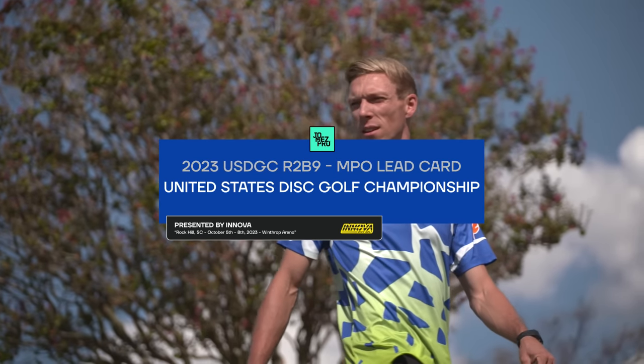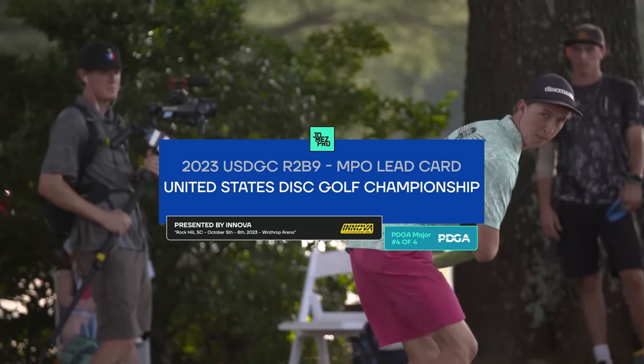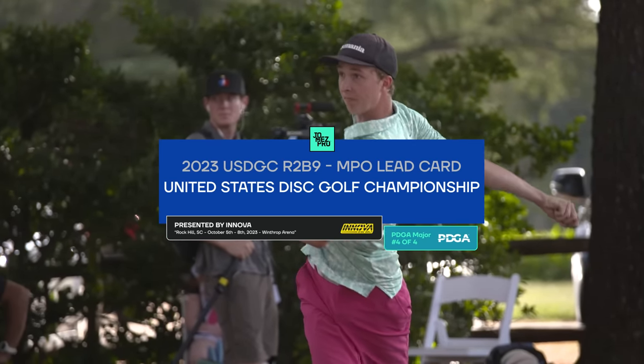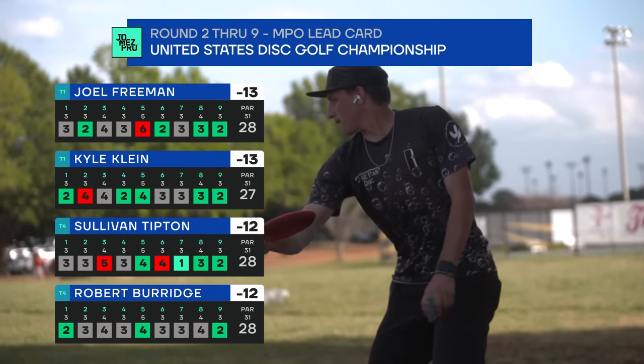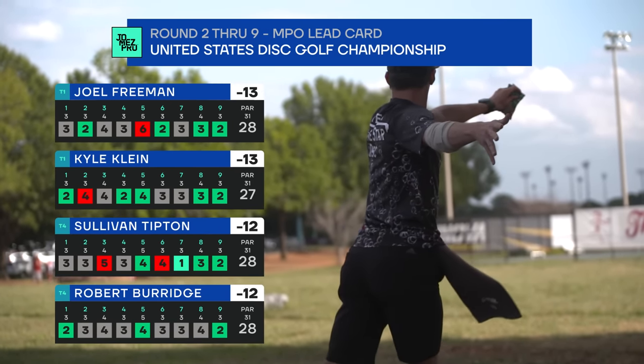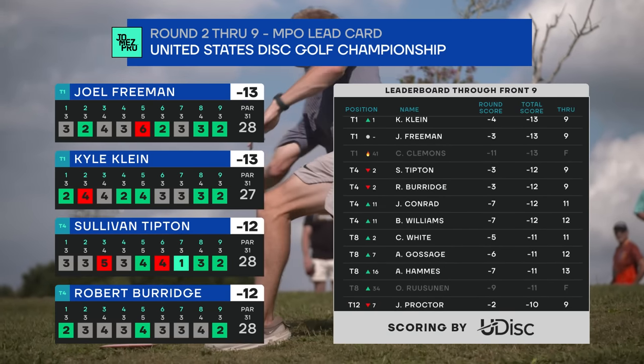Hello and welcome back to round two coverage of the 2023 United States Disc Golf Championship presented by Innova. You're watching the back nine of the Winthrop Arena course on JoMas Pro with Nate Sexton, Jeremy calling, and Paul. Sullivan Tipton is kind of the star of the show on the front nine with the big ace and then birdieing eight and nine — the first time he's ever been on coverage or at least on the lead card at a major event.